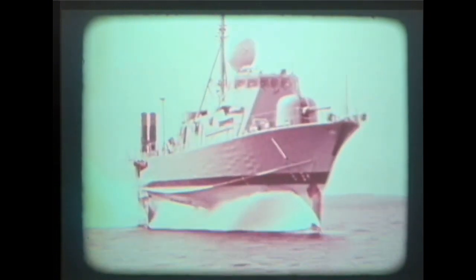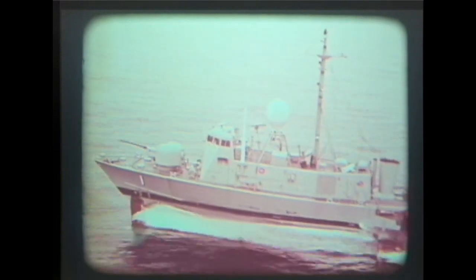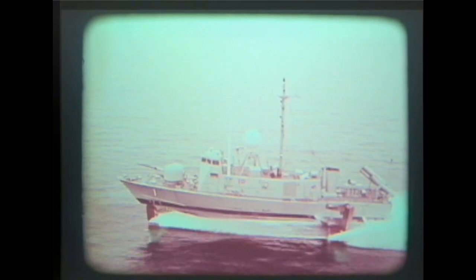Pegasus is the first in a new class of patrol hydrofoil missile ships — hydrofoils that can fire a gun or deliver missiles while flying at speeds of more than 40 knots. The ship is 130 feet long, 28 feet wide, and displaces 230 long tons. She is the first U.S. Navy ship built to metric specifications.